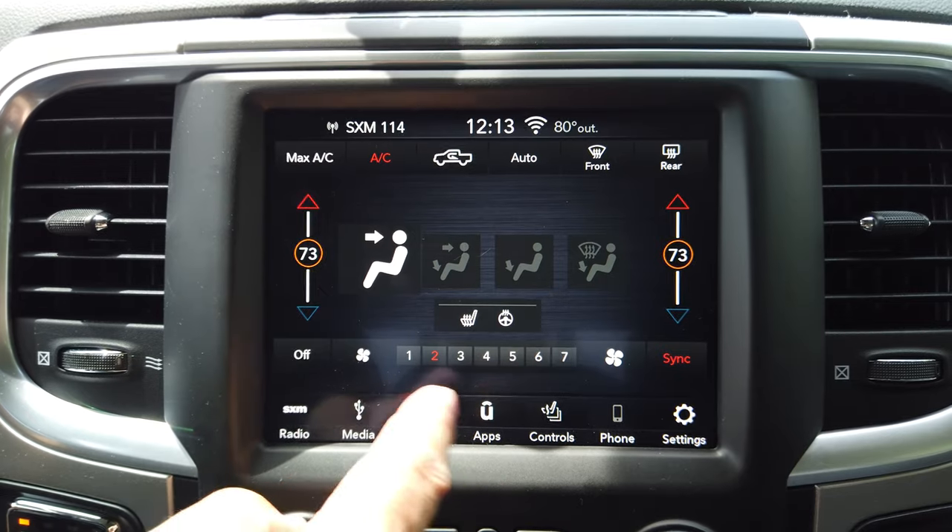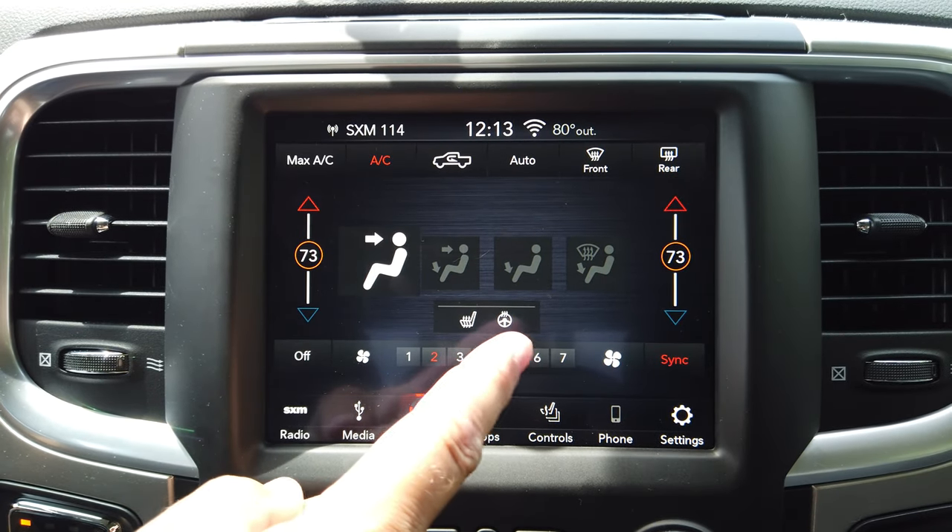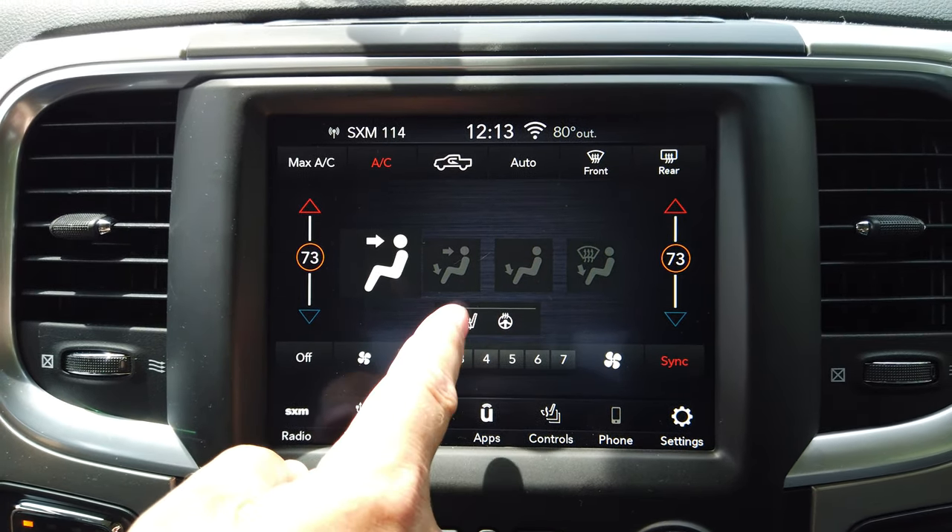I briefly showed you the climate control here — you've got it automatic or manual, and you can change your heated seats and steering wheel here or down below. The backup camera screen is awesome — I love this big screen. As you turn the steering wheel, the little guide lines turn, and I found them to be very, very accurate. I was really surprised how accurate it is — it's really neat when you're trying to back into a parking spot.